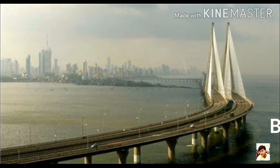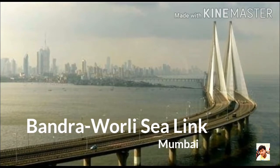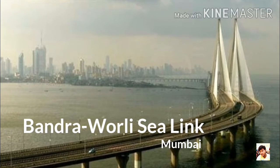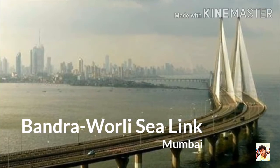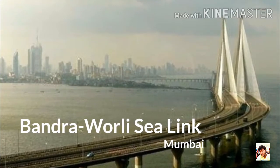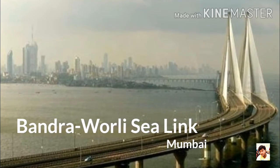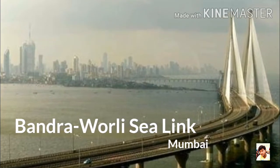Number 4: Bandra-Worli Sea Link, Mumbai. It is a bridge that links Bandra in the western suburbs of Mumbai with Worli in south Mumbai. It is a cable-stayed bridge with three-stranded concrete steel rods on either side. It is part of the Western Freeway that will link the western suburbs to Nariman Point in Mumbai's main business district.